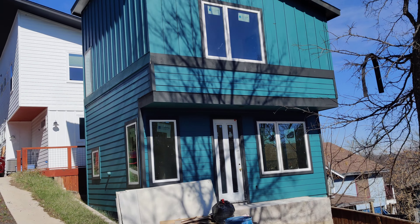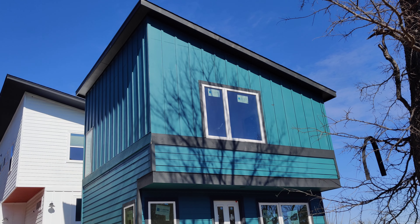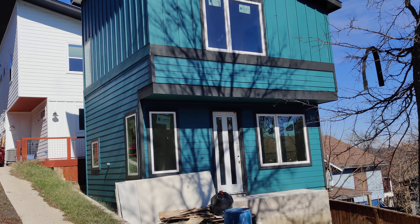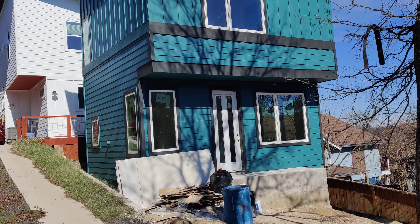Hey y'all, Scott Smith here, your East Austin Realty Experts. We're at 2411 East 11th Street, this little B-Unit.